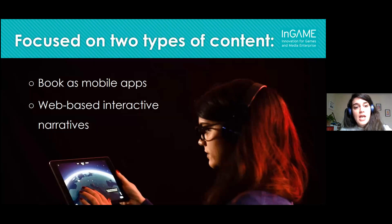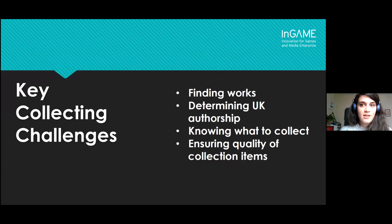The legal deposit libraries have decided to prioritize two types of formats. The first is books as mobile apps — digital books published as mobile apps that often make use of interactive functionalities typical of mobile technology. The second format is web-based interactive narratives: text-based stories that expect the reader to make decisions in order to determine how the narrative unfolds. Web-based interactive narratives is what Linda's research has been focusing on, so over to Linda now.